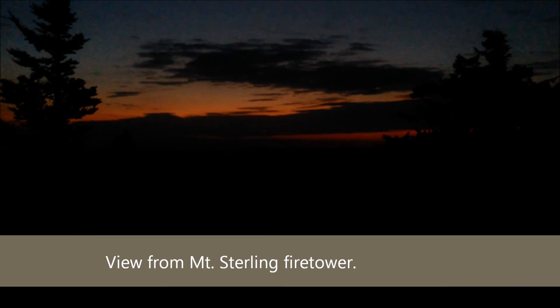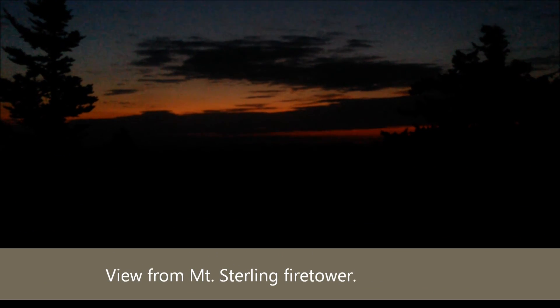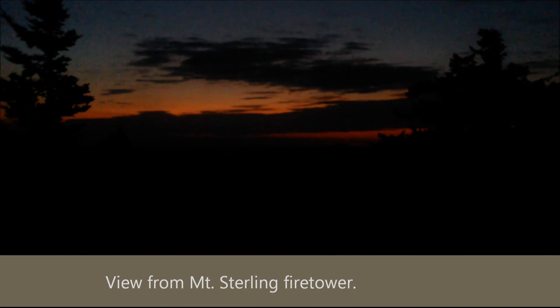7 a.m. on Friday, sunrise about a half an hour ago or something. About halfway up the Mt. Sterling fire tower. It's Friday morning. This is what the sunrise looks like.